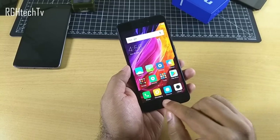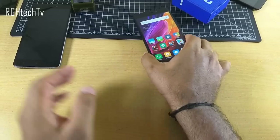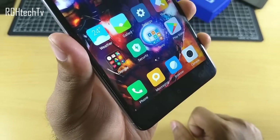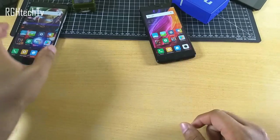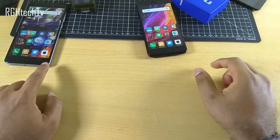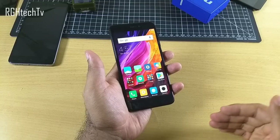The next thing they've cut down on is the capacitive touch buttons — they are not backlit. The Redmi Note 4's base variant is priced at around 10,000 to 11,000 rupees, very close to the Redmi 4 at 9,000 or 11,000, yet the Note 4 has backlit capacitive buttons while the Redmi 4 does not. On top of that, you can change the functionality of the back and multitasking buttons on Redmi Note 4, but not on Redmi 4.